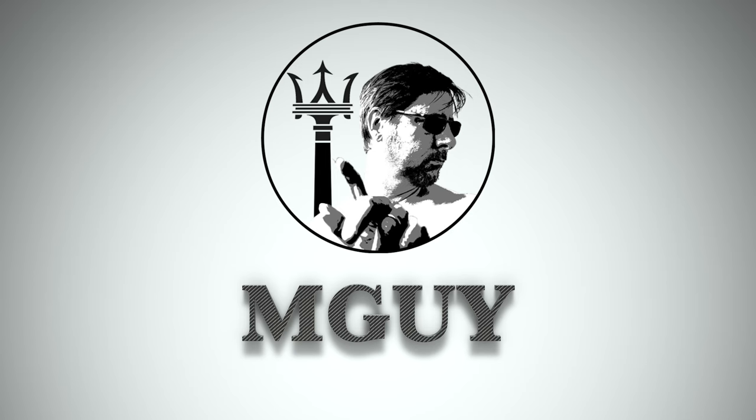Hey everyone, welcome to another episode of MGuy. This episode is really going to be an excuse to have some V12 exhaust porn. One of the drawbacks of this car is that it has such amazing sound insulation that you can barely hear the beautiful exhaust note from inside the cabin. This is great for long journeys when you want to keep the cabin nice and insulated and make the journey less tiring, but when you want to enjoy that V12 sound, it's a bit of a drawback.